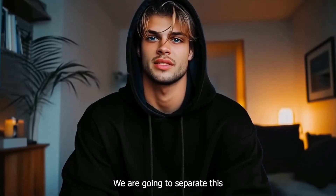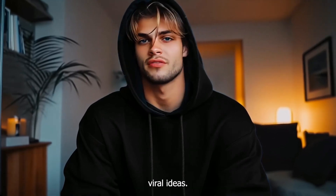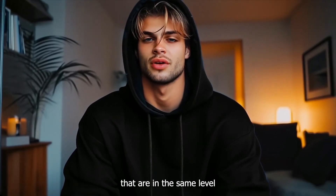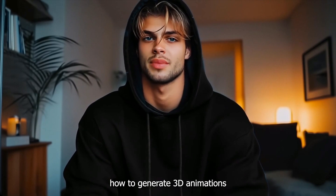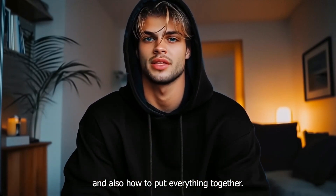We are going to separate this into six simple steps, which will cover how to generate viral ideas, create scripts that are at the same level as all these viral videos, how to generate 3D animations, and also how to put everything together.